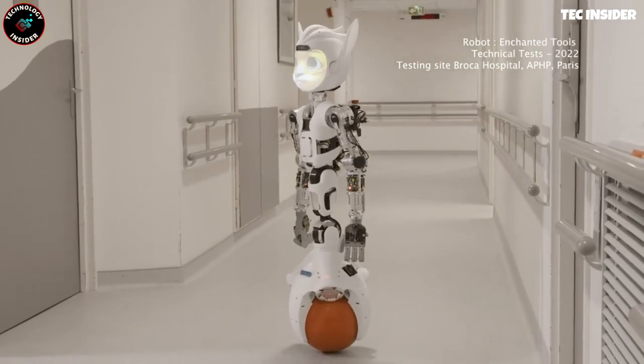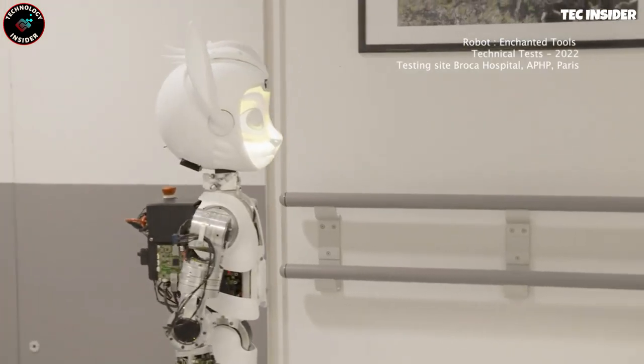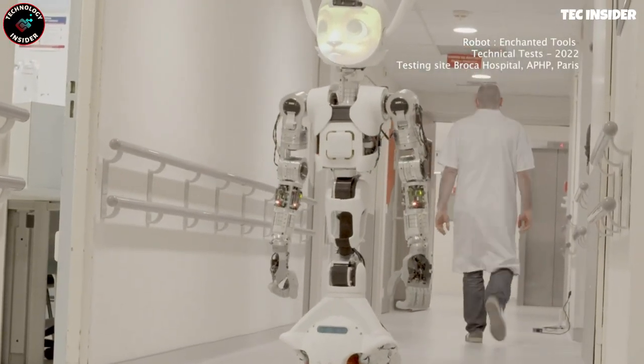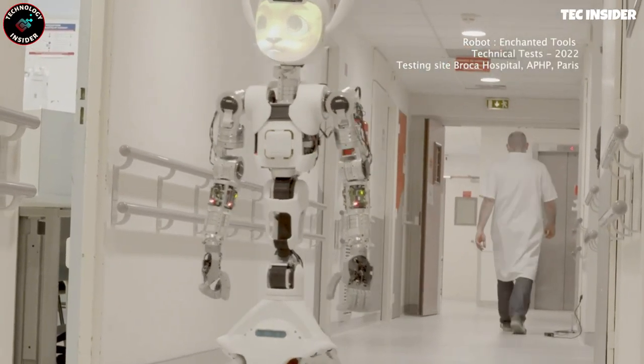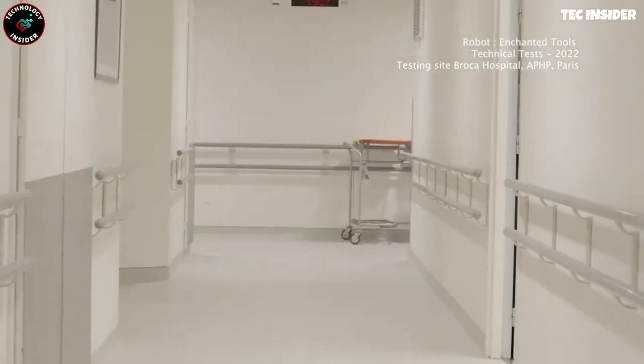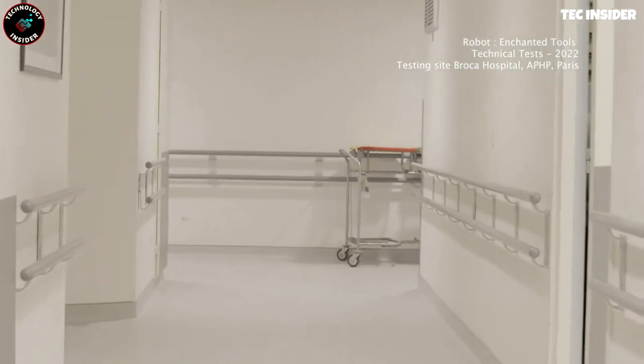Inspired by Pixar animated films, these adorable long-eared creatures have a captivating story. The internal components are equally impressive. The robots understand commands like organizing items and move at a speed of about 2 miles per hour.